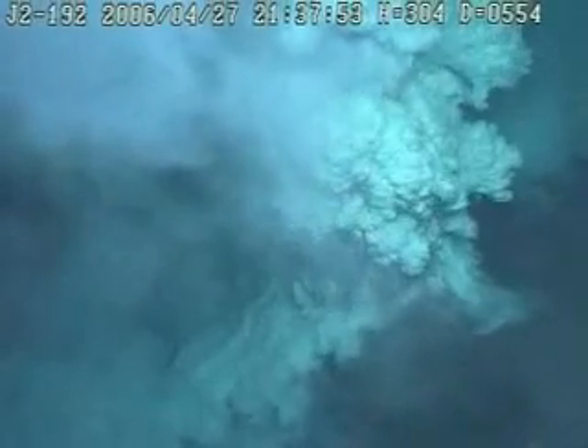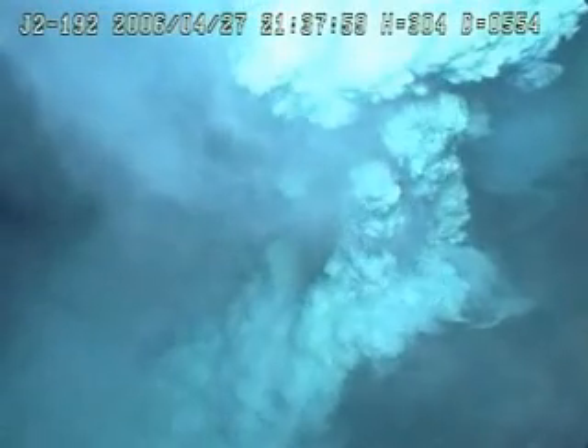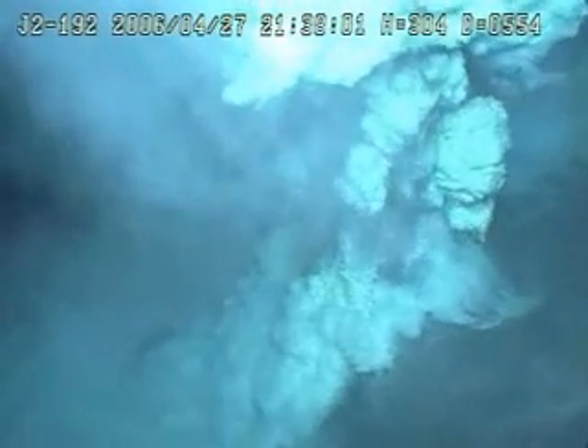Enormous amounts of ash coming out. Wow, this is the biggest eruption. We've been here for about an hour, and this is by far the biggest eruption.